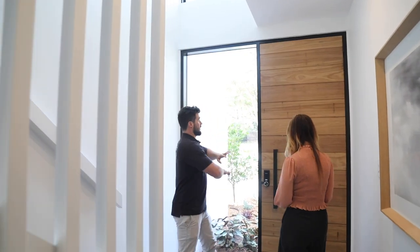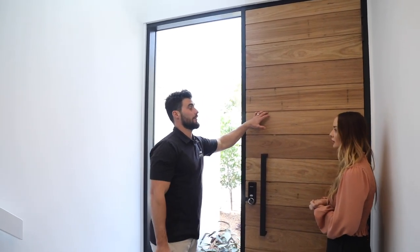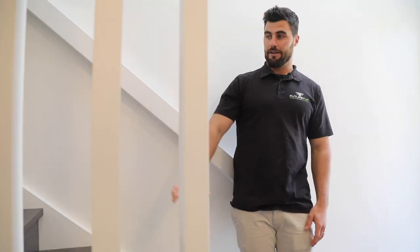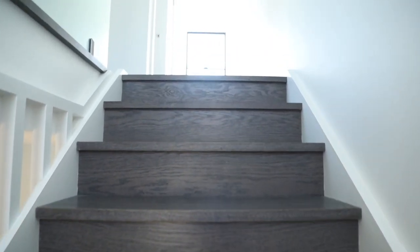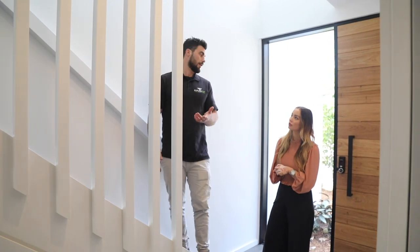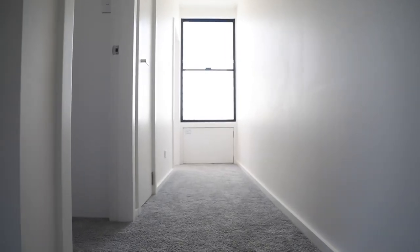This setup is standard for us. The front door is an upgrade, but well worth it — it looks amazing. This is our standard staircase. We clad all our stairs in the same material as the floor, which is the black timber. The rail is also standard for us, not an upgrade.